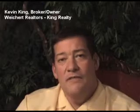My name is Kevin King. I'm the principal broker and owner of Weikert Realtors King Realty Group in Fort Smith, Arkansas. If you're watching this video, it's probably because one of our agents at Weikert Realtors has sent this to you as a way of telling you what's going on in the market today in the River Valley.